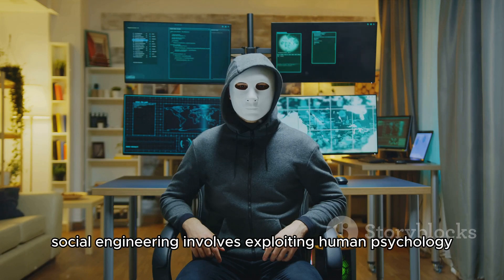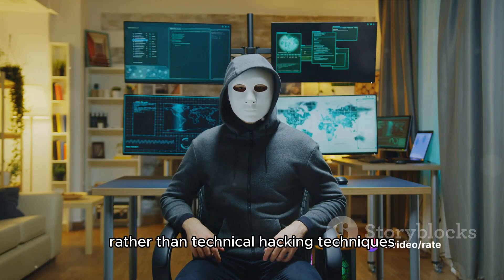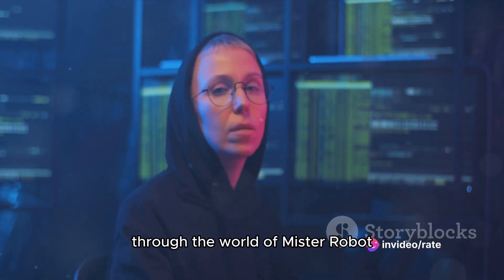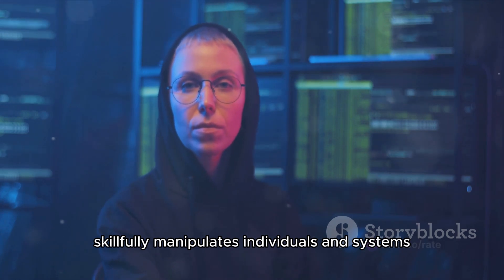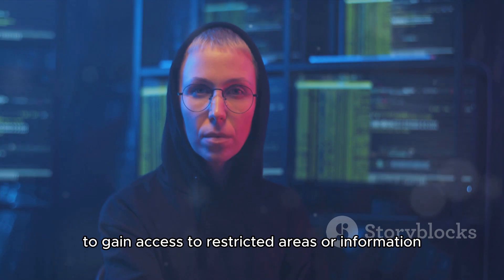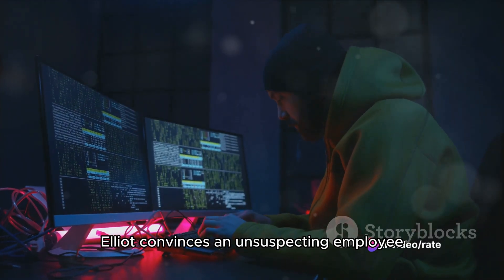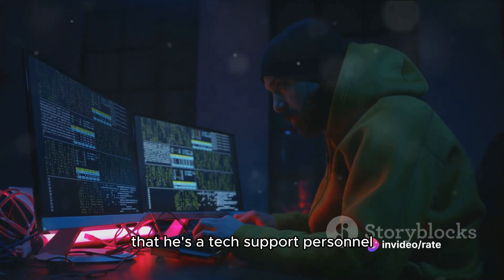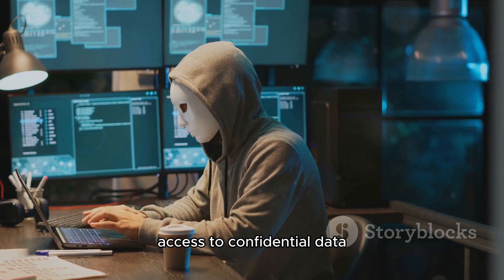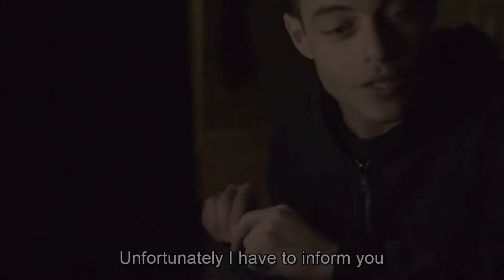In the realm of cyber security, social engineering involves exploiting human psychology rather than technical hacking techniques. In Mr. Robot, Elliot skillfully manipulates individuals and systems to gain access to restricted areas or information. Consider the episode where Elliot convinces an unsuspecting employee that he's a tech support personnel, gaining trust and subsequently access to confidential data. Or when he masquerades as a delivery guy to infiltrate a secure building.